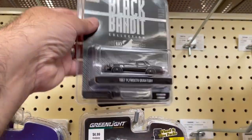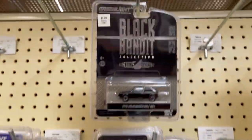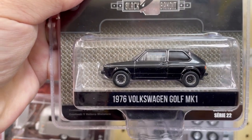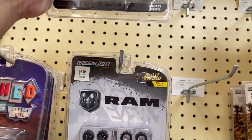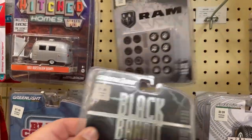We have this cool Plymouth Grand Fury and here's a 1976 Volkswagen Golf MK1 — pretty cool. These are from the Black Bandit series, so not bad, but I don't really like them.